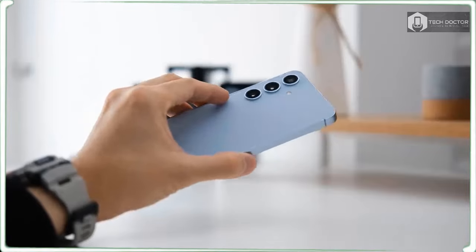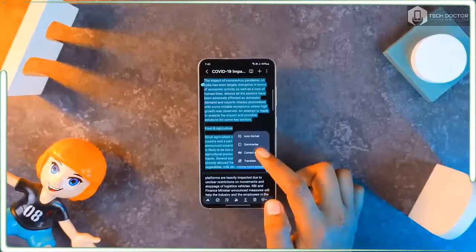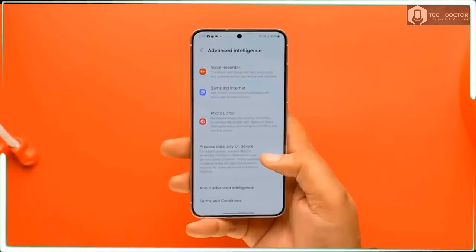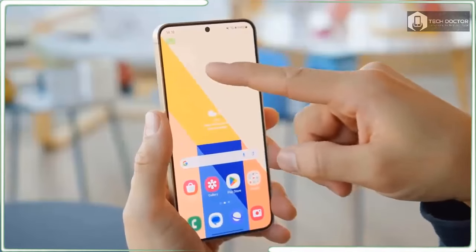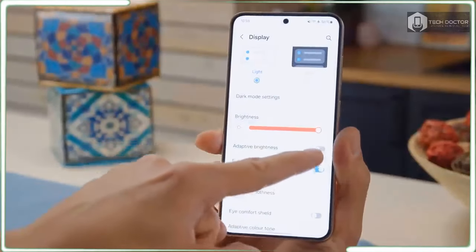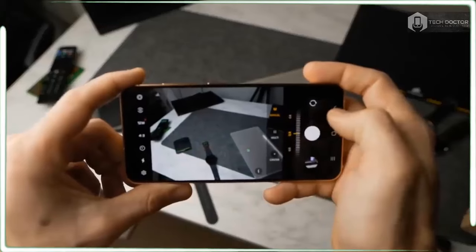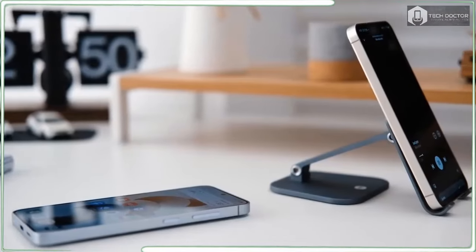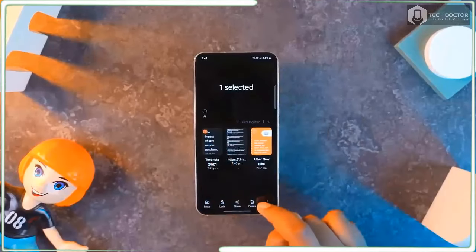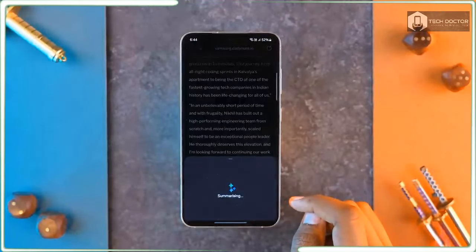It's a toss-up on whether Notes or Circle to Search is the most polished Galaxy AI feature. Circle to Search does exactly what its name implies — if you see something in any app that catches your fancy, just long-press the home button. A message will pop up telling you to circle or tap on what you want to search, and the results will appear in an overlay at the bottom of the screen so you don't have to leave the app you're currently in. It works in any app, and while it works best with photos, circling text produces results too. The fast search results are usually geared toward e-commerce, but this is still a pretty powerful use of AI.